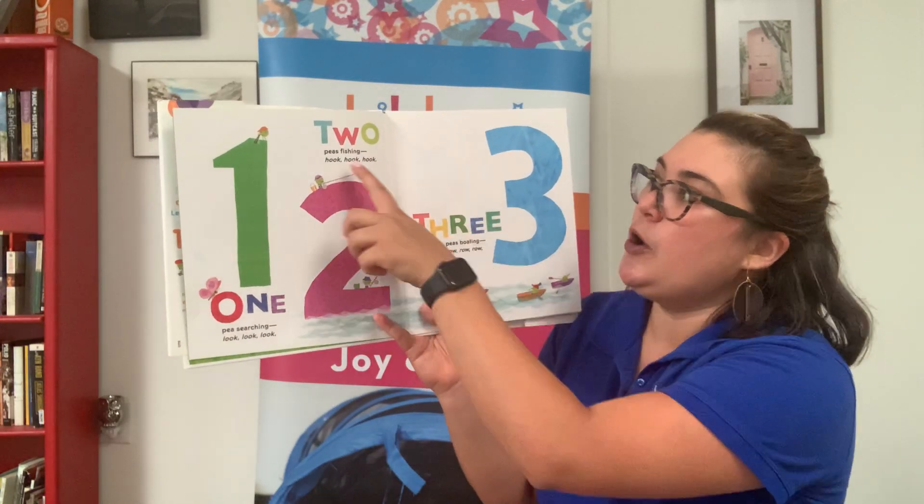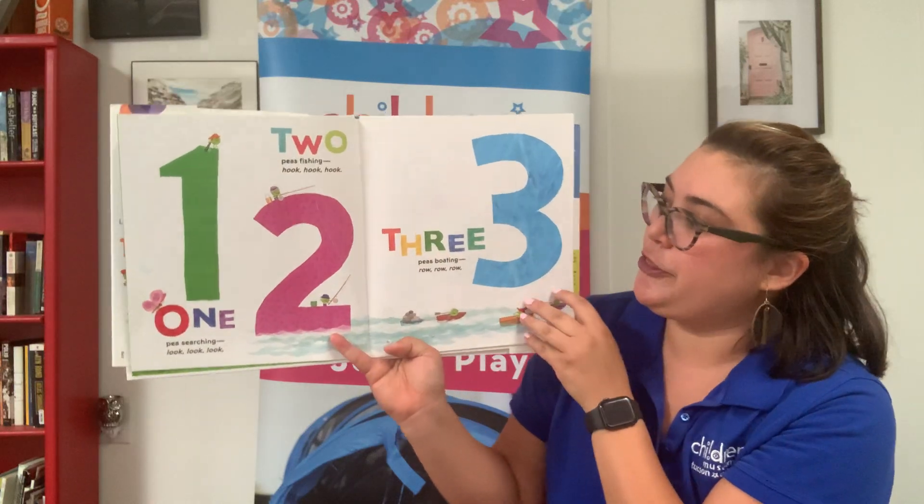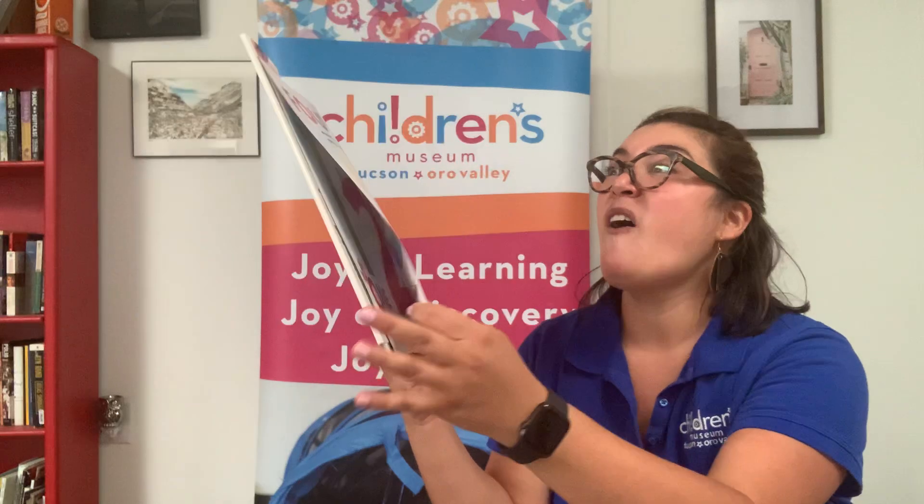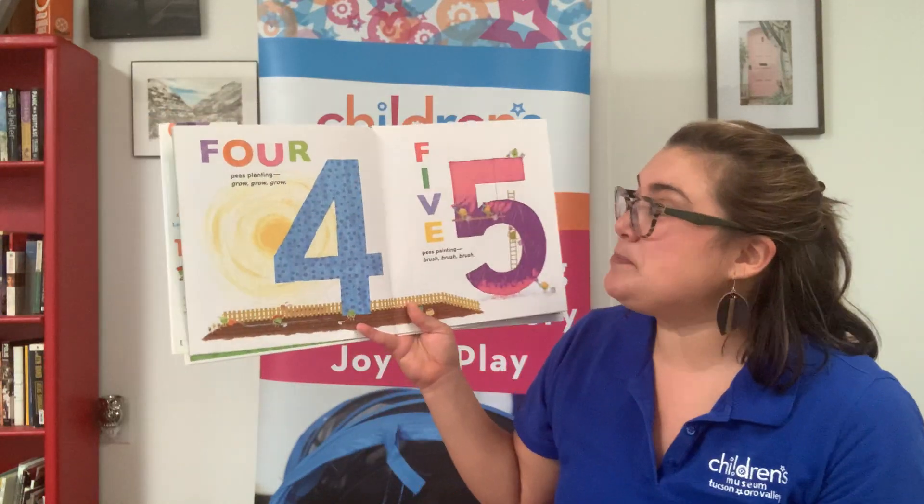2 P's fishing. Hook, hook, hook. 3 P's boating. Row, row, row. 4 P's planting. Grow, grow, grow.